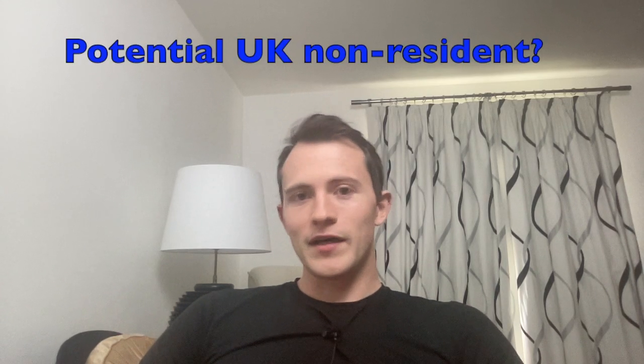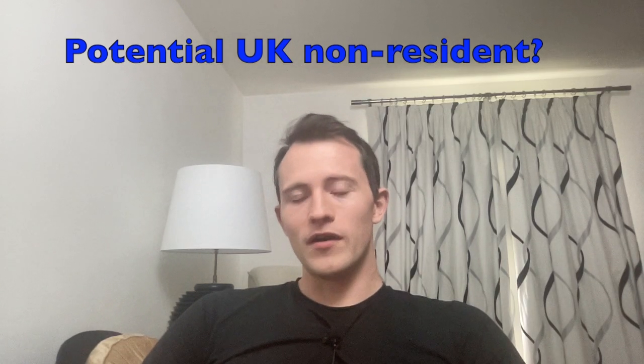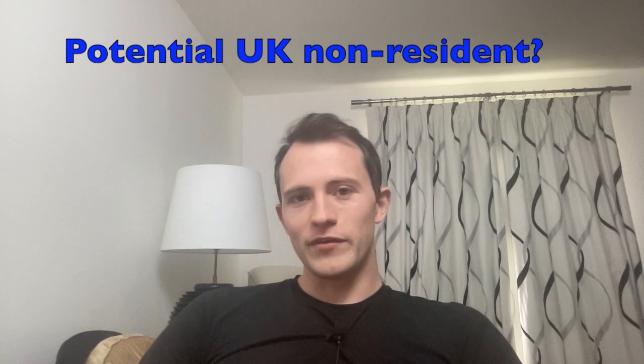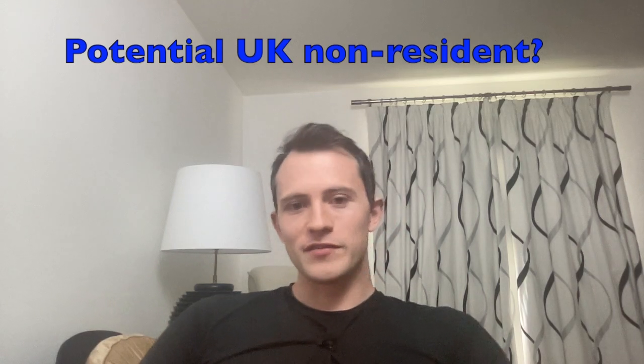Finally, going back to potential tax benefits — as discussed in this video, if you are a UK tax resident, it's not clear that there are significant tax benefits to simply having a US LLC. But if you have plans to leave the UK in the future and think there may be a time when you won't be a UK tax resident, then the benefits of having a US LLC can be much more apparent. This is a bit more complex and I'll talk about it in future videos.